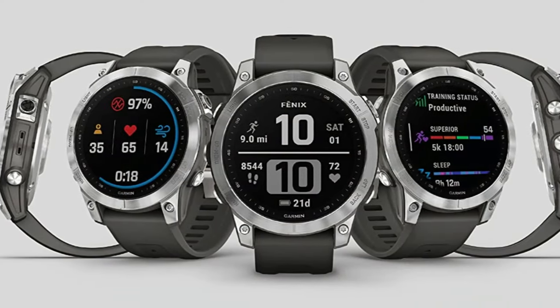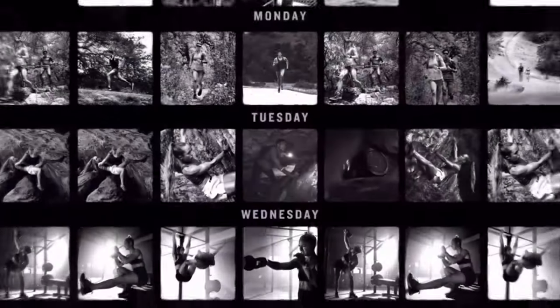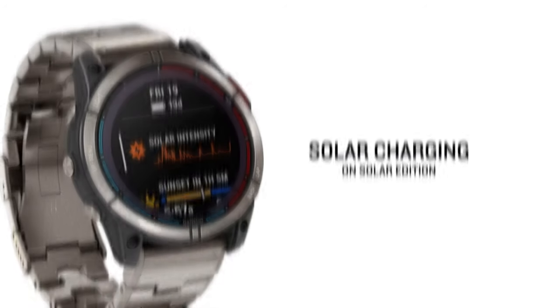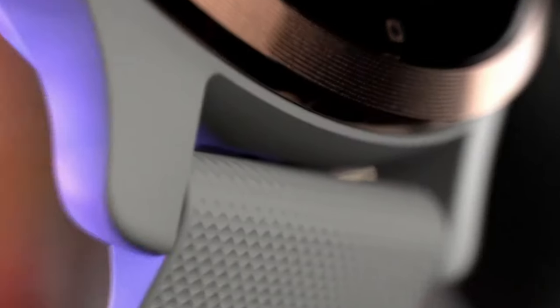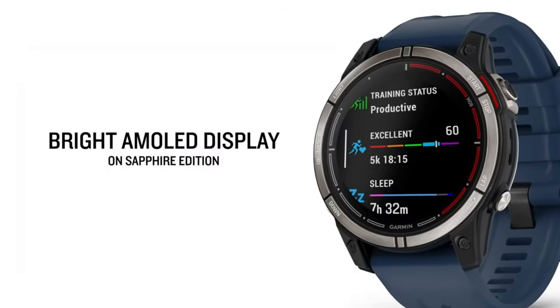The Garmin Fenix 7 Sapphire Solar is not just a watch — it's a lifestyle. It synchronizes with your smartphone and provides access to a wide range of data. Now you can review your activities, create workout plans, and even connect with other adventurers. In conclusion, this watch will truly take you one step ahead. Let's combine your strength and style to tackle the challenges nature throws at you. The Garmin Fenix 7 Sapphire Solar will be an indispensable part of your adventure.